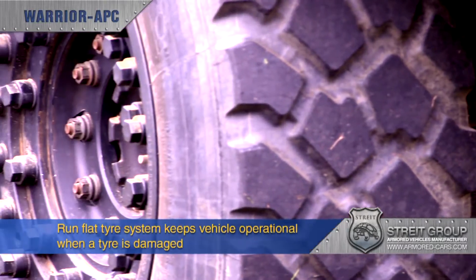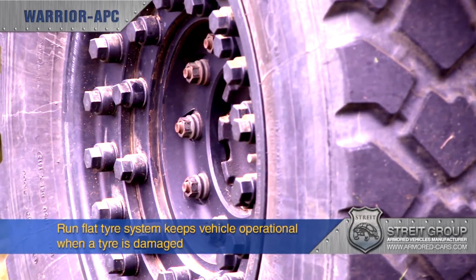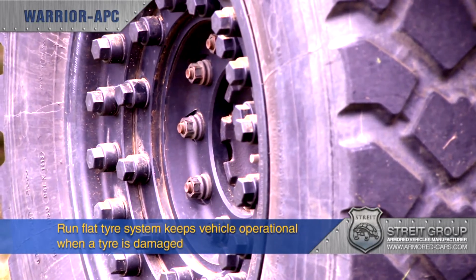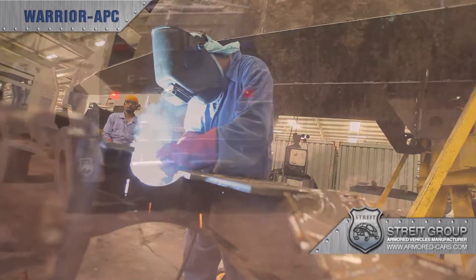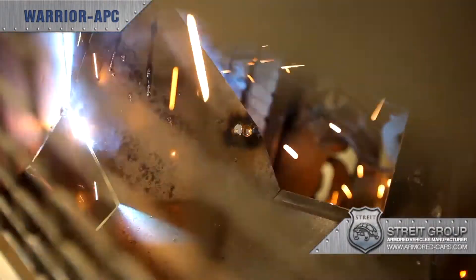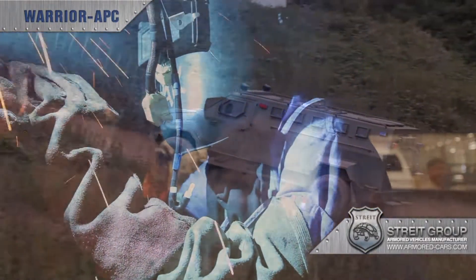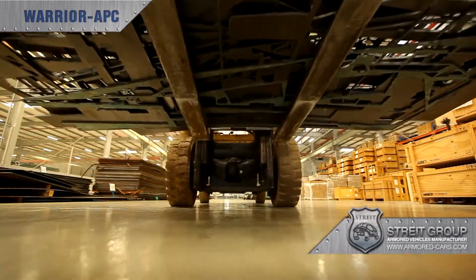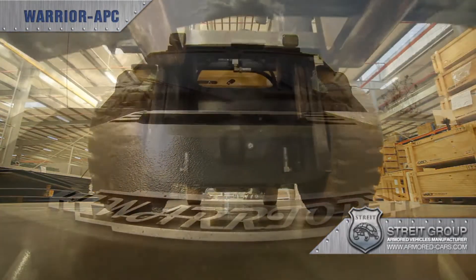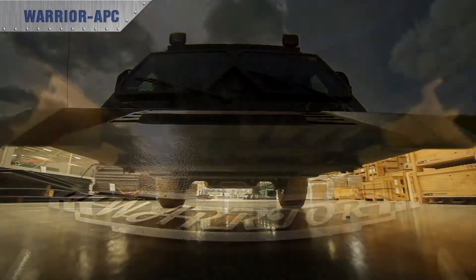Warrior comes with an integral run-flat tyre system as standard, allowing it to remain operational even if a tyre is extremely badly damaged. Every Warrior is handmade from the highest grade materials and quality checked at every stage of the process. With over 2 million square feet of factory space, Strait Group has the capacity to meet your deadlines, whatever the specification or volume.